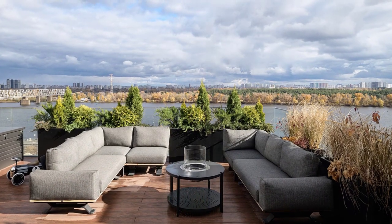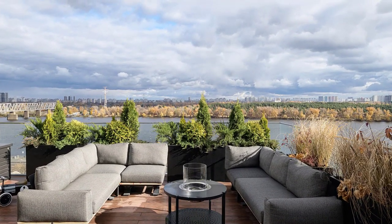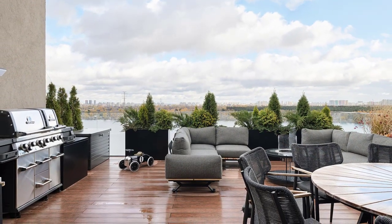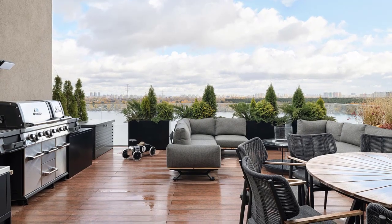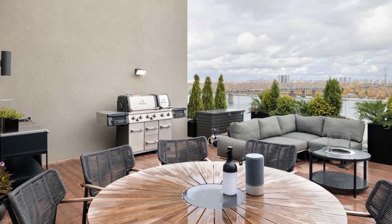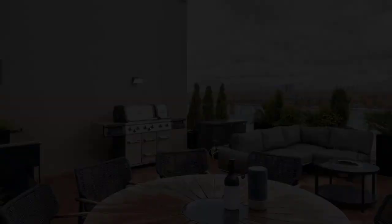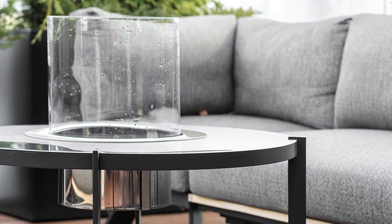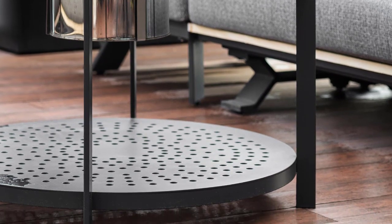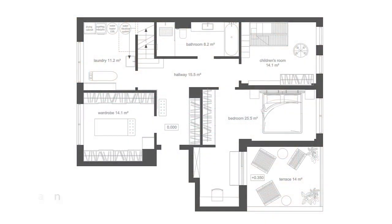The apartment has a stunning panorama of the Dnipro River and a recreation area of Trukunov Island. Here's a look at the floor plan.